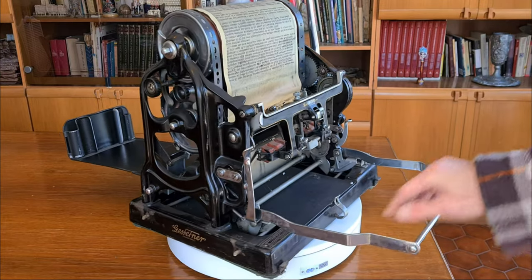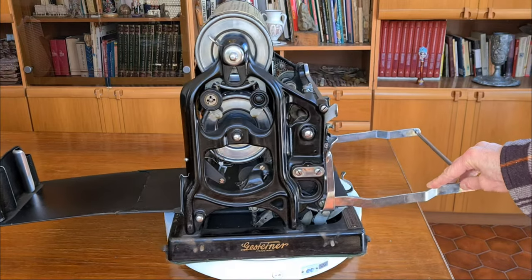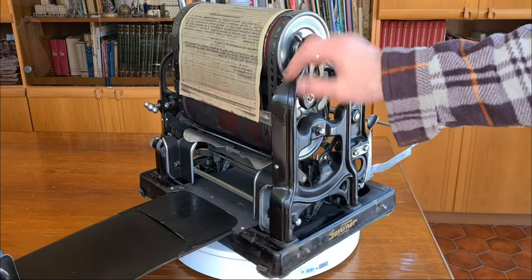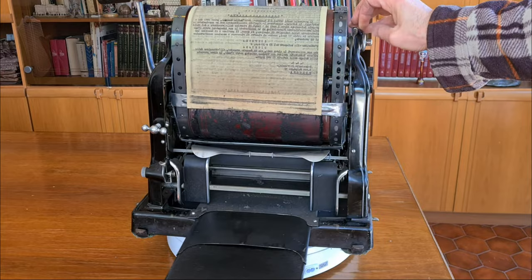This technology is not as old as you might think. Cyclostyles were used in offices until the 1970s. The matrix used on this machine is dated 1970.